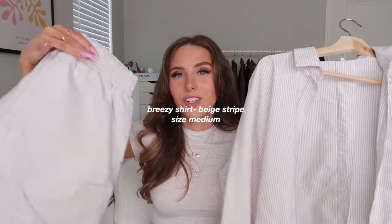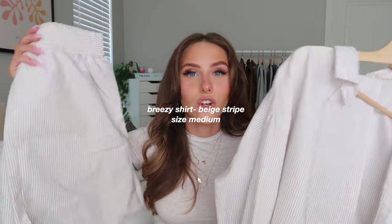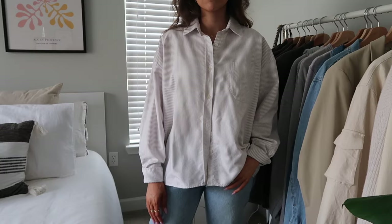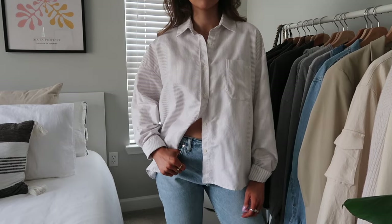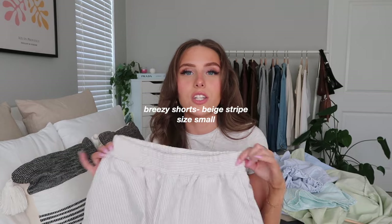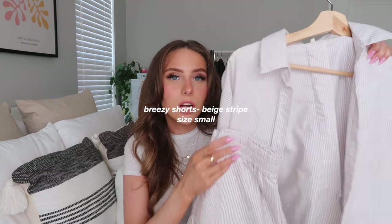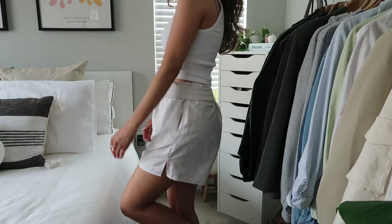Last in the Breezy section is the beige set — a beige button-up and matching shorts. It's the most recent Breezy addition. I love that it's a neutral but still has a pattern. I think it looks cute with a gray or white t-shirt, great for summer. I haven't worn it as much yet since it's newer.